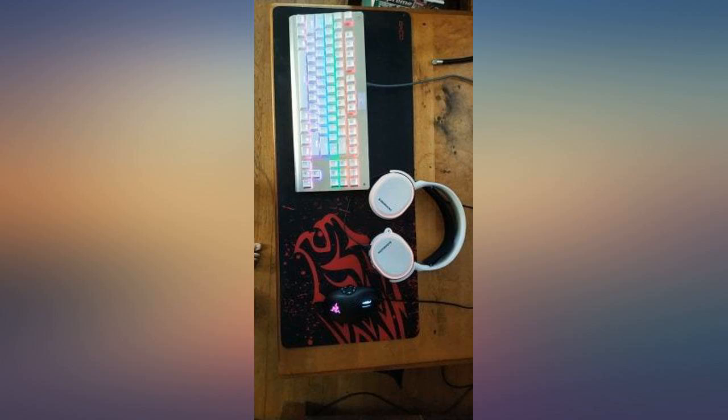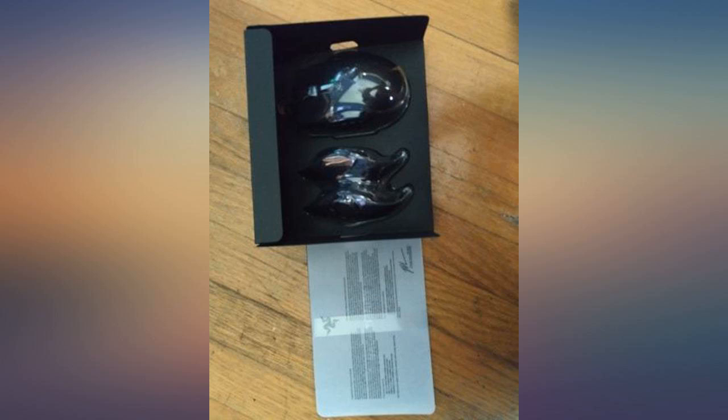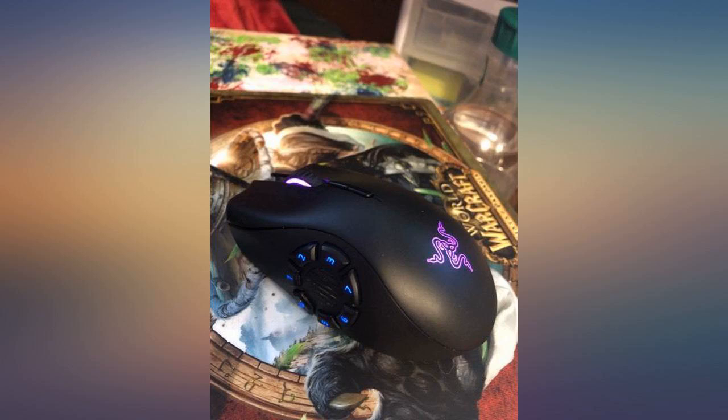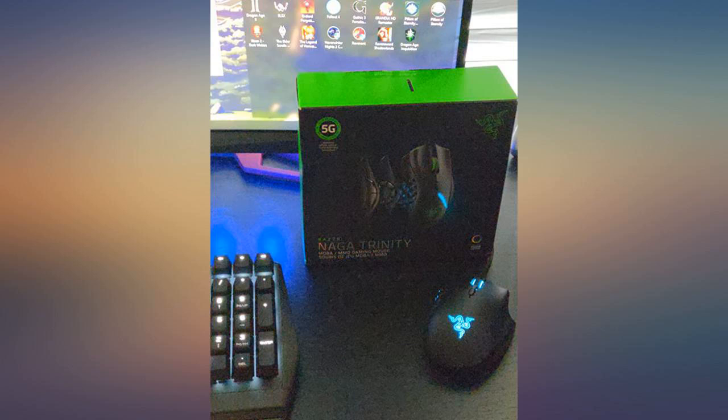I had the 2014 Naga for the longest time and it finally stopped working recently. I looked everywhere for a new one, not refurbished, because I know for a fact it was the best mouse I've ever had. But I had zero luck finding it since it was discontinued.